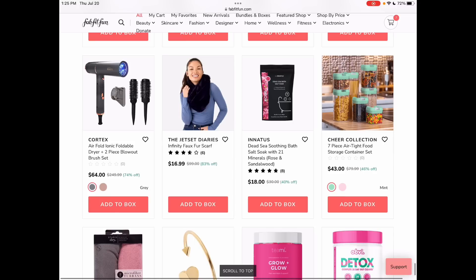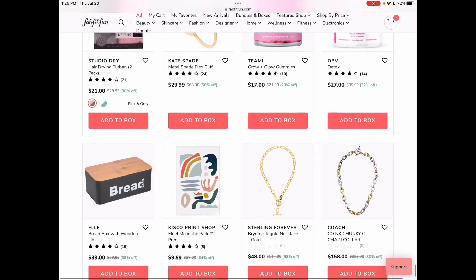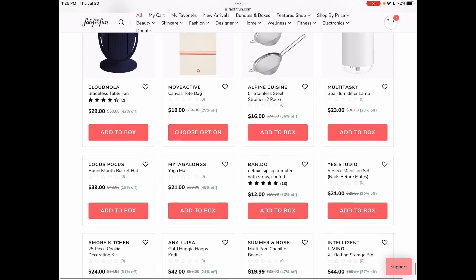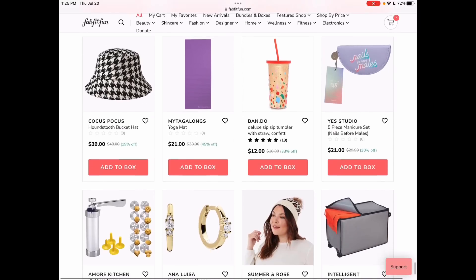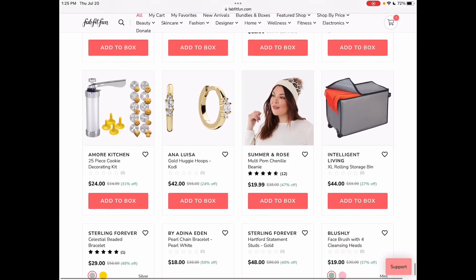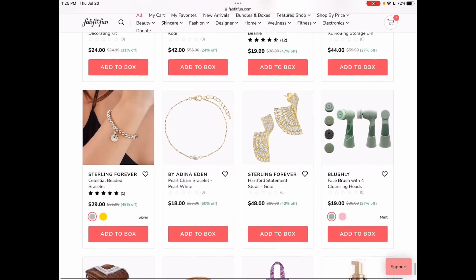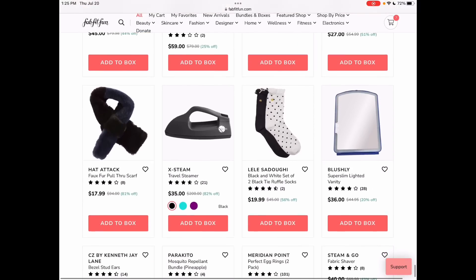Something else I love — this airtight food storage container set. I love decanting: bringing my food home from the grocery store and decanting it into something prettier for organization. One of my favorite things. Wow, this is really loading slowly today. I wonder if it's me or FabFitFun — if you had any issues let me know. I feel like it's probably not me; everything else I've been doing has been normal today.